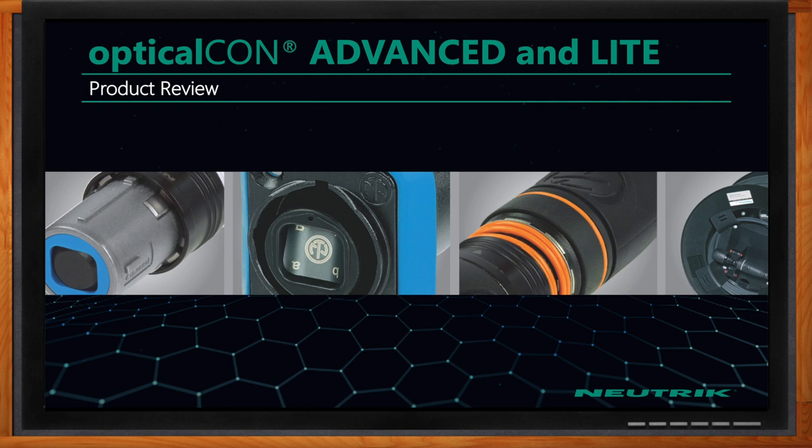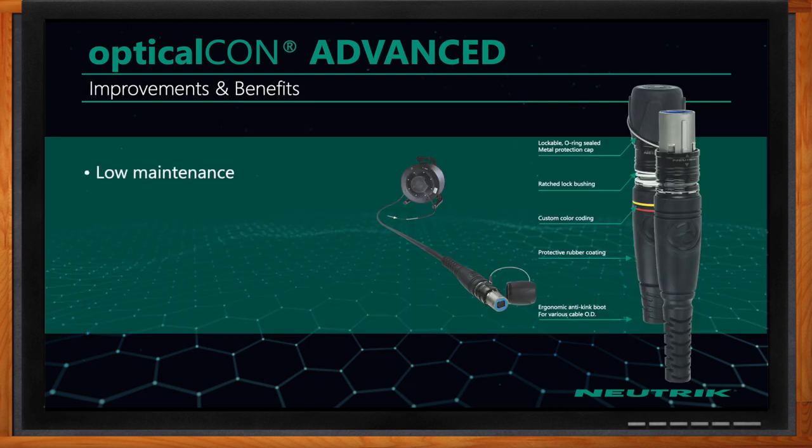Sure. We'll be discussing Neutrik's Optical Con product line. These are rugged fiber optic solutions for environments that require protection of fiber optic cabling. Neutrik is the leading provider of professional entertainment connector systems, but our fiber optic products are used in many markets, such as medical, military, and various industrial applications.